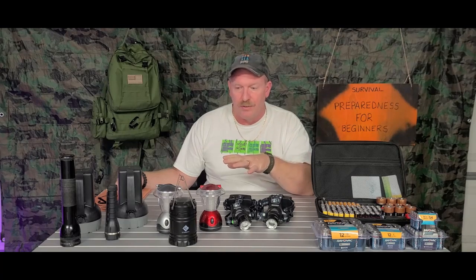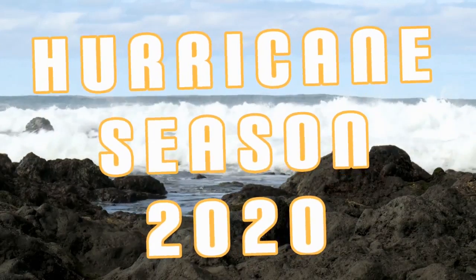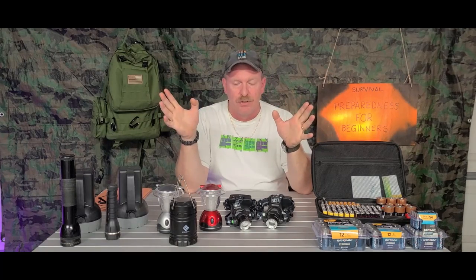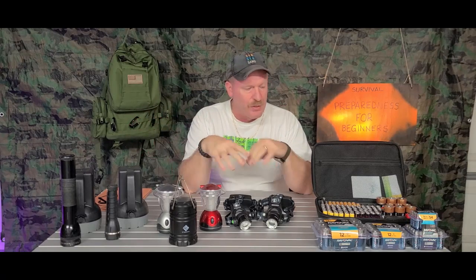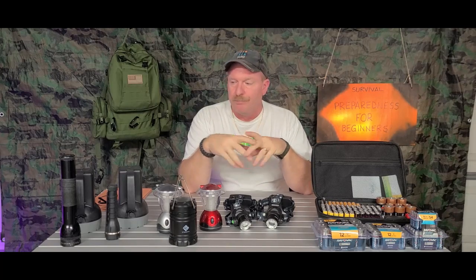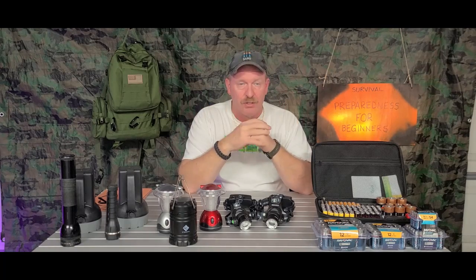Welcome back to Hurricane Season 2020. This is a video series I'm doing — this is video number two. Today we're going to be talking about different lights and batteries. Right now a lot of this stuff is actually still considered non-essential, so it's available in the stores. Like I said in my last video, I'll keep saying it until I get to the essential stuff, so everybody knows what to go out and get.